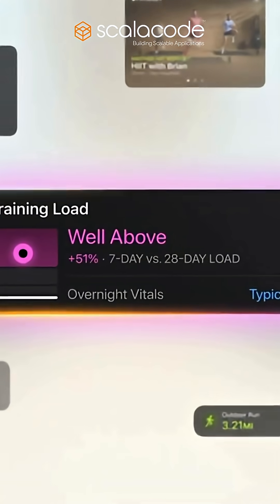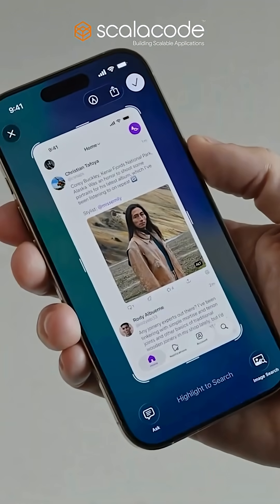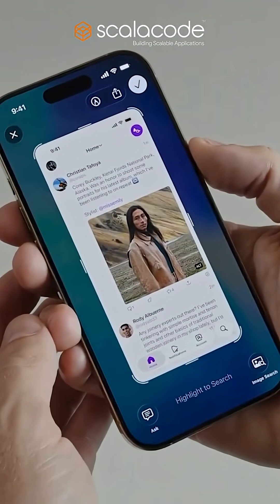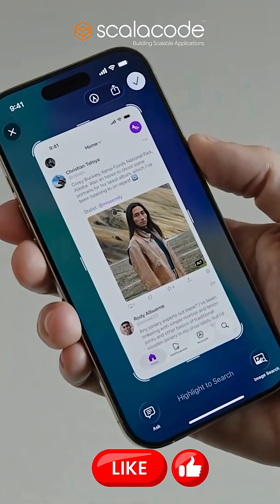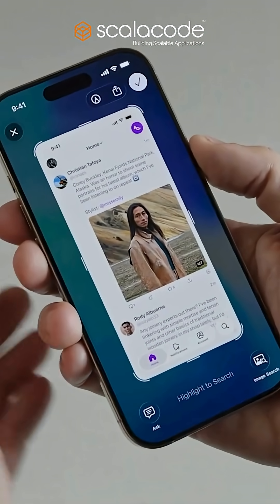FaceTime refocuses on the conversation — controls fade away and contact previews come to life. Apple Intelligence grows smarter, letting you blend emojis on the fly and fine-tune your Genmoji's expressions with unprecedented ease.